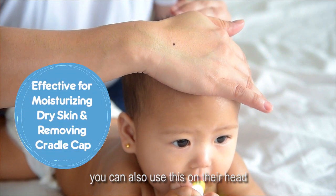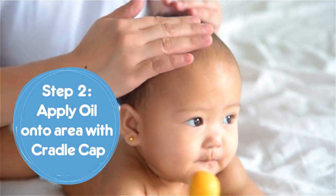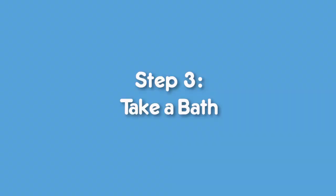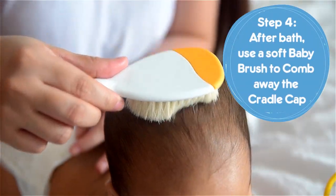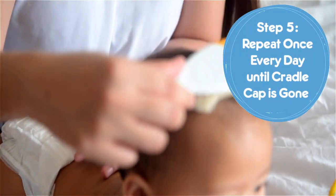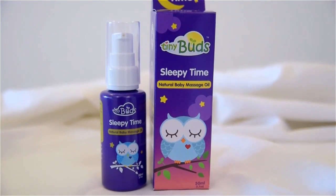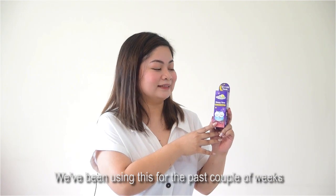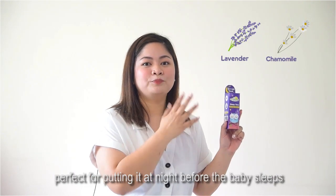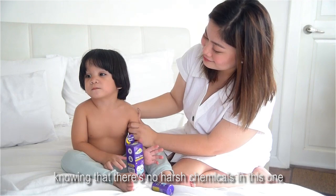You can also use this on their head. We've been using this for the past couple of weeks and we've been a fan because it has a really good lavender scent. Perfect for putting on at night before the baby sleeps, and mommies will have peace of mind using this knowing that there's no harsh chemicals in this one.